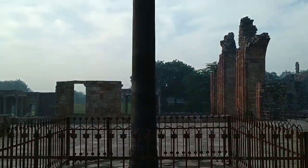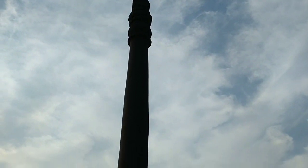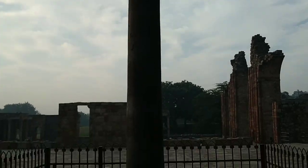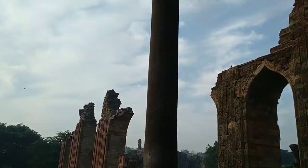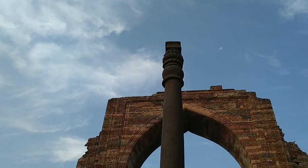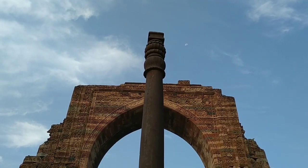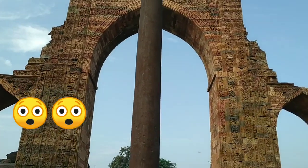Now we are at the mysterious Iron Pillar. It is famous for its composition — what it is made of makes it rust resistant. The best part is that it weighs around 5,900 kilos. Unbelievably heavy.